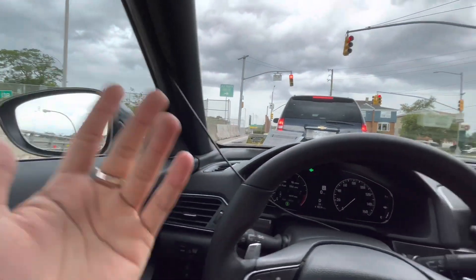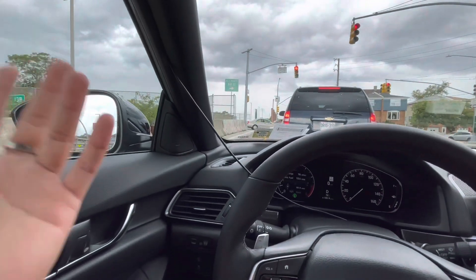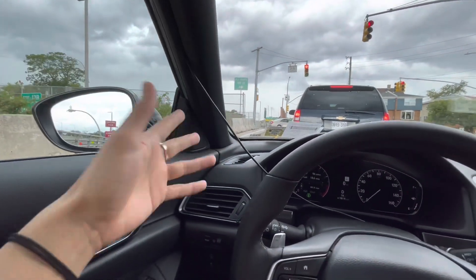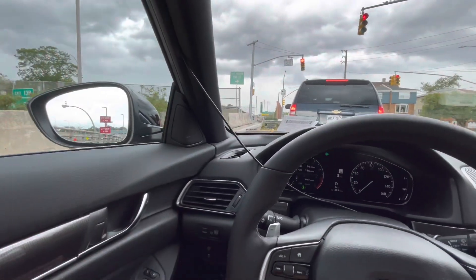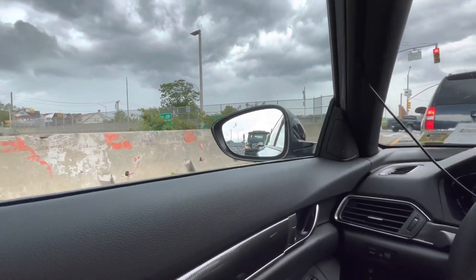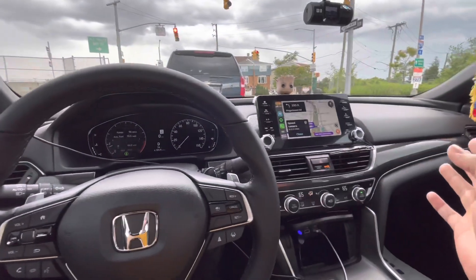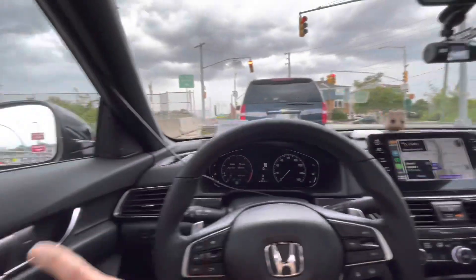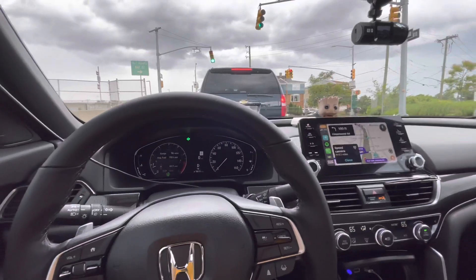Ignore those wires by the way - I just put the dash cam in for the meantime. The only reason it's placed that way is because I'm going to have to rewire everything. I'm going to hardwire the dash cam and the radar at the same time. Everything's going to be settled down and taken care of, so just ignore the wires. I know it's a little bit messy, but little by little we're getting there.